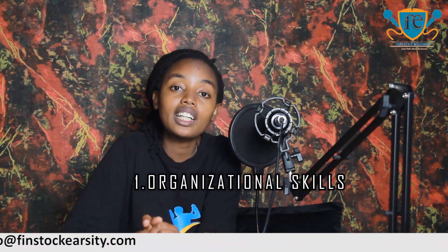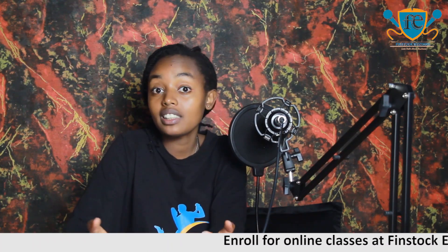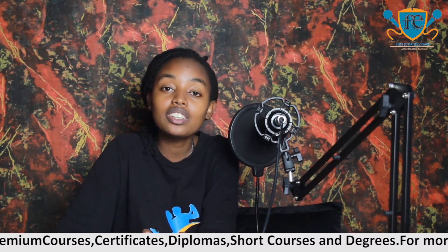One of the skills that you gain after doing a secretarial course is organization skills. When you're doing a secretarial course, you're dealing with files and large amounts of information. So one of the skills that you develop is organization skills, because most of the time you will be dealing with files from different clients and you need to be organized so that you don't lose these files.